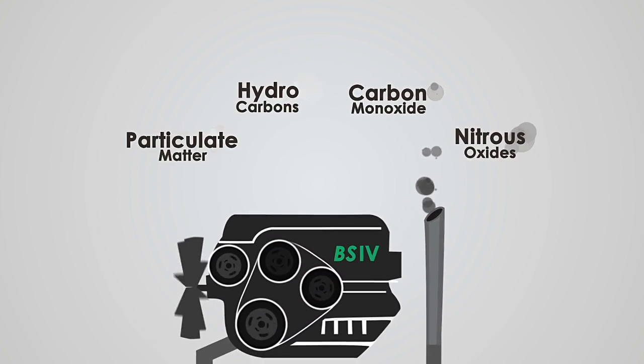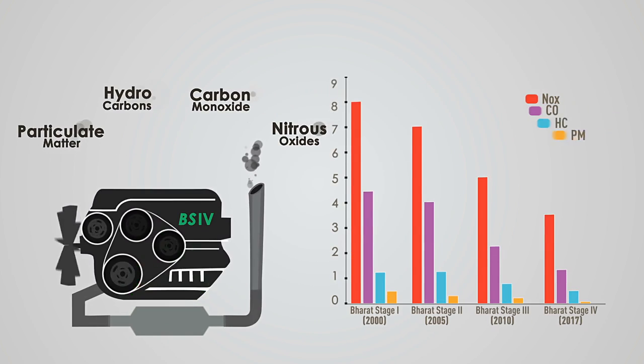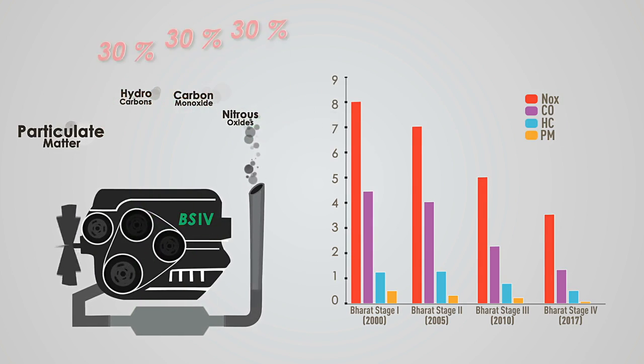BS4 norms are directed towards reducing the quantities of NOx, carbon monoxide, and hydrocarbons by up to 30%, and particulate matter by nearly 80%.